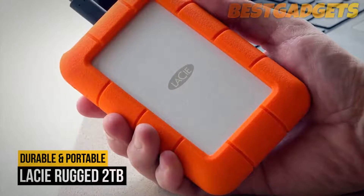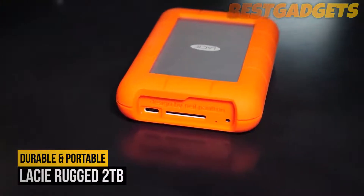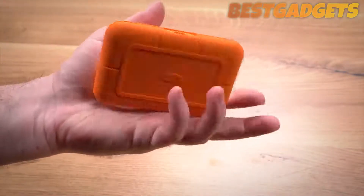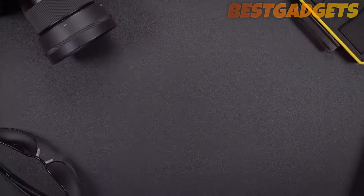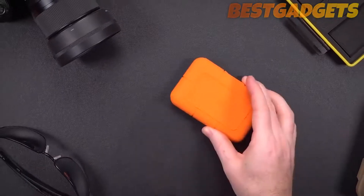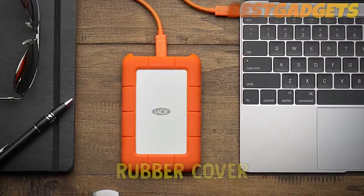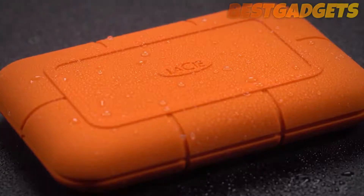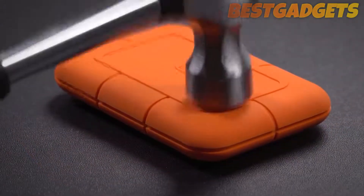Number two on our list is the Lacy Rugged 2TB. When you think about what external drives are used for, then suddenly durability becomes essential. While it might look like a dodgy chew toy, the Lacy Rugged Portable HDD is as tough as they come, and even has a rubber cover around the edges to dampen the shock from any impacts. You can drop this thing from a fair height and it'll stay perfectly intact.